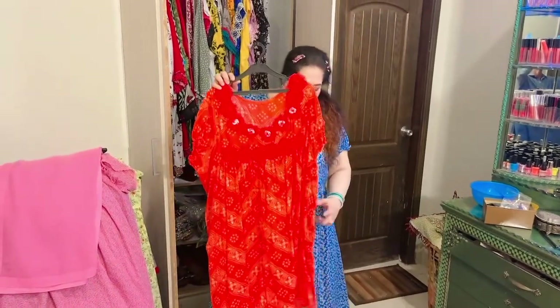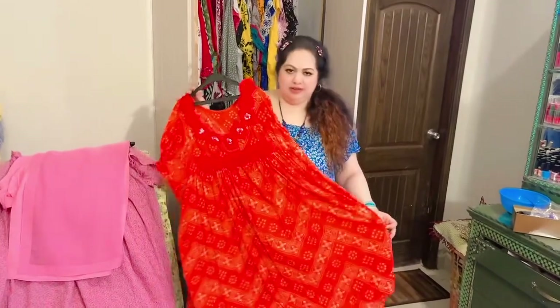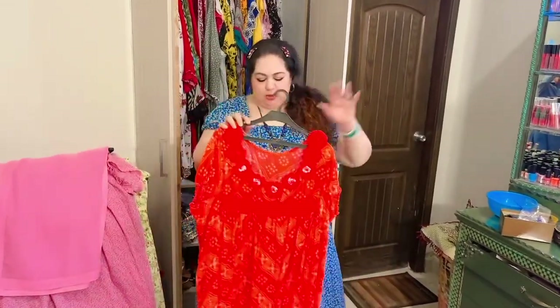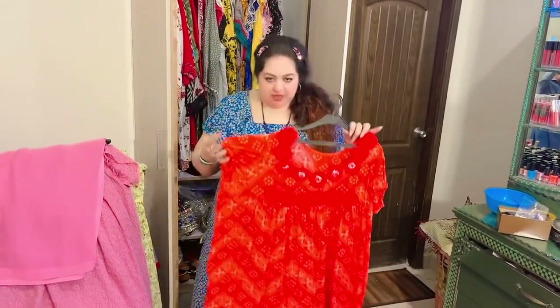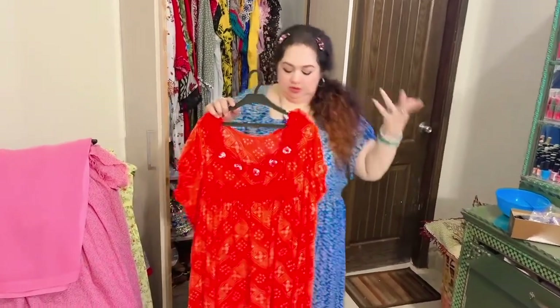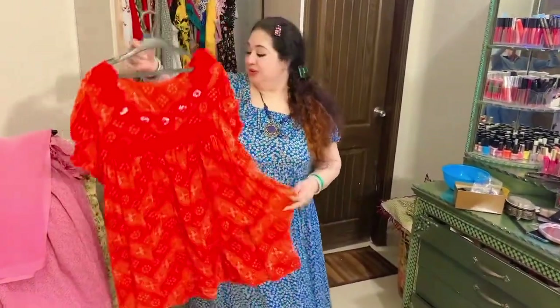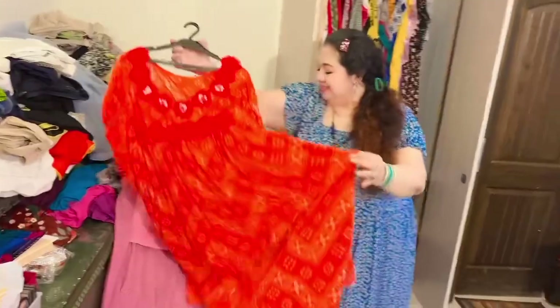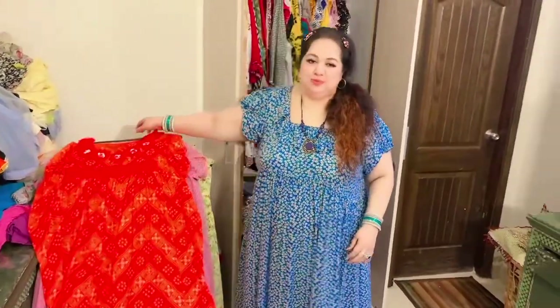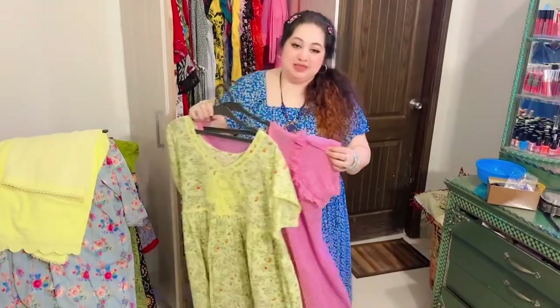This last one is based on a beautiful orange-red color. It doesn't have a dupatta or trouser yet — so far I'm wearing it with jeans and a white dupatta. But I'm planning to have a trouser and dupatta made for it as well. So that's all about my mid-summer collection.